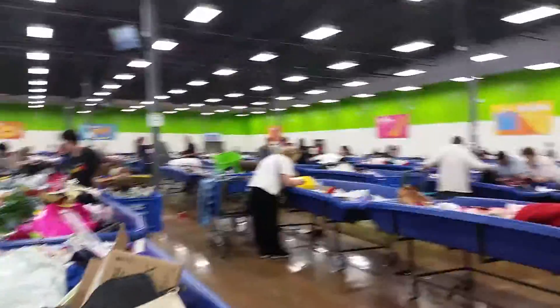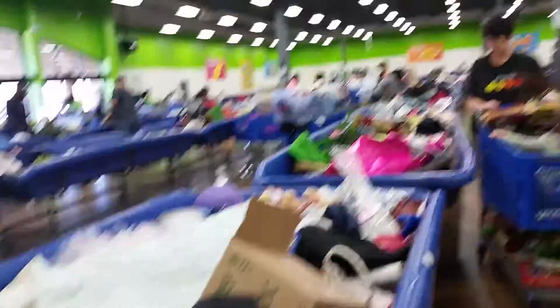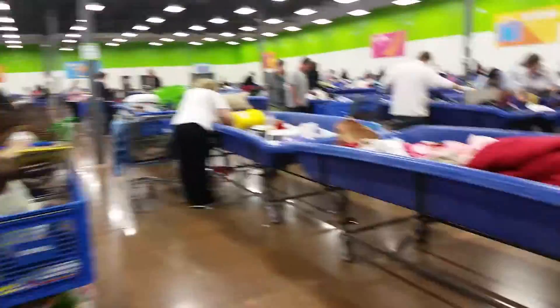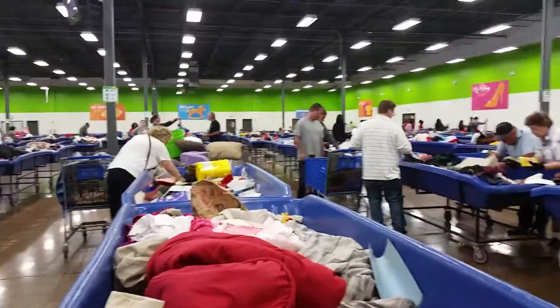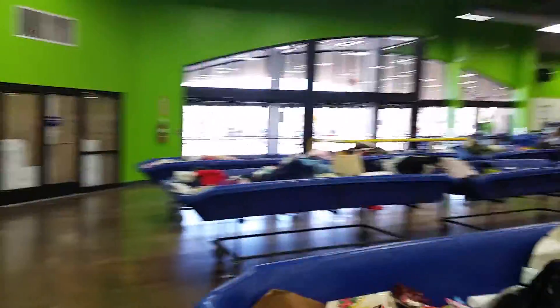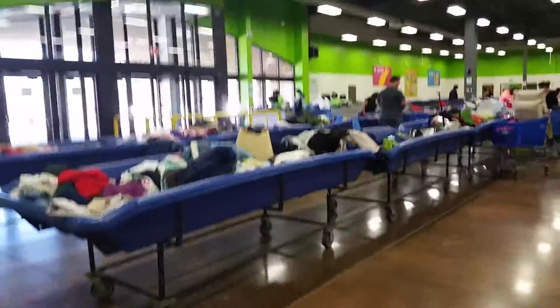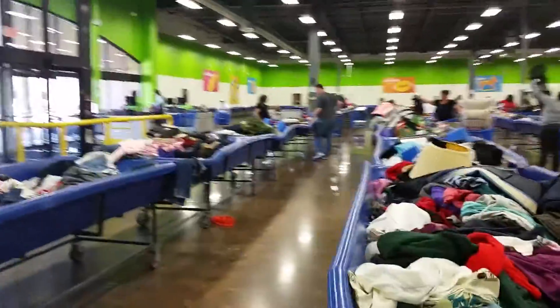I recommend probably bringing a set of gloves, and just be excited about what you're hunting for. It's definitely a treasure hunt, but I just wanted to give you a glimpse into what a Goodwill outlet looks like, and how to shop it, and the things that you can find. I will probably do another video later on the haul that we get.